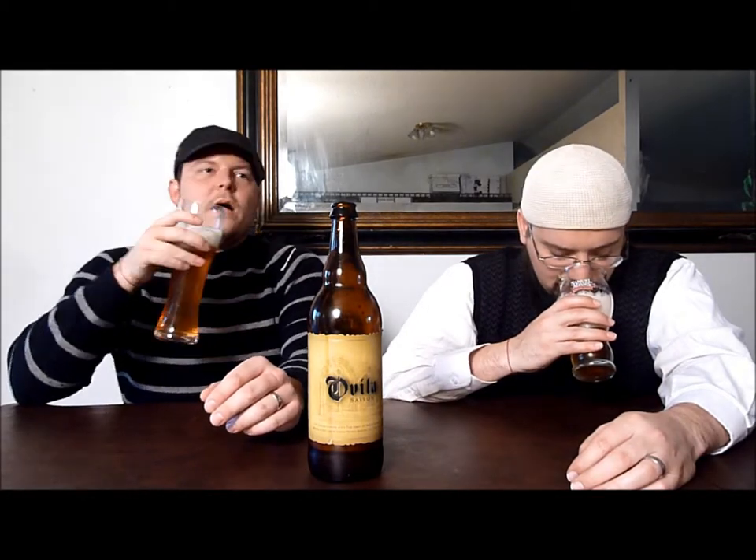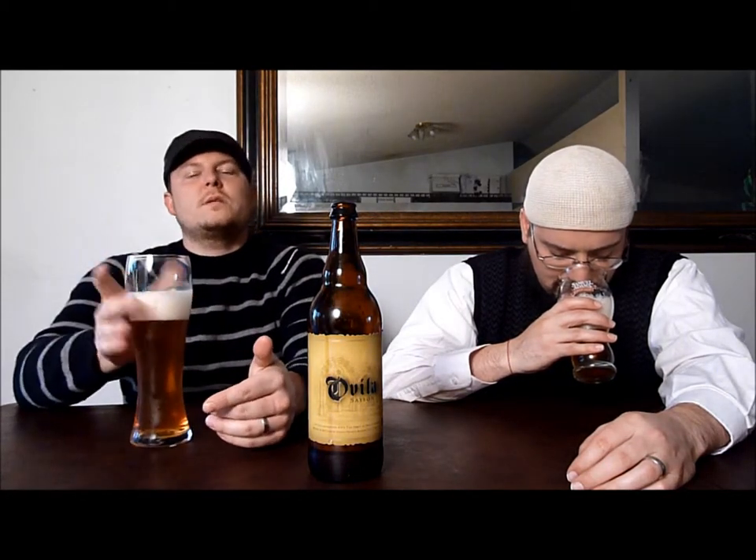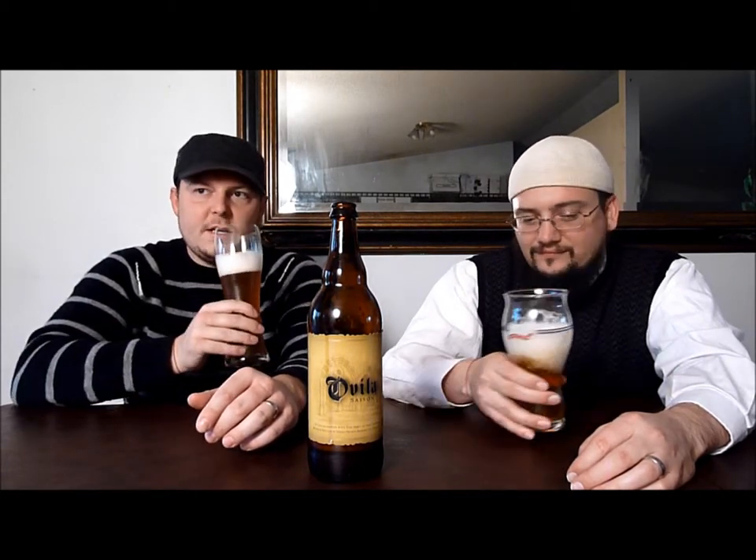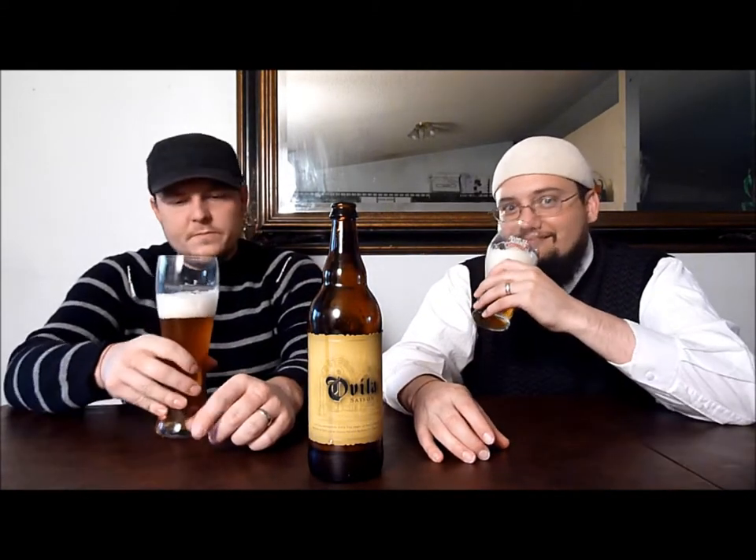We got those fruity esters. It smells spicy. It smells like that farmhouse open-fermented, or top-fermented yeast. I got too much head again. It smells like Kellerbier. Yeah, a little bit. A little bit like Kellerbier, yeah. I get that.